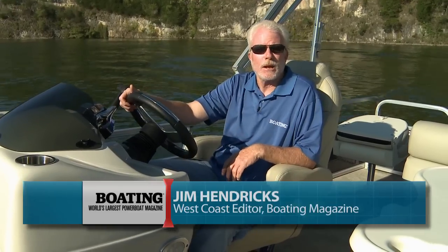Hi, I'm Jim Hendricks with Boating Magazine and today I'm aboard the Lowe SF-232. This is a great family pontoon boat and we're going to go over some of the features of it, but first let's review the performance specs from our testing earlier today.